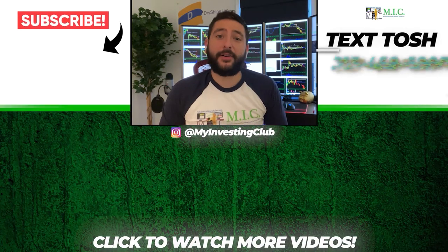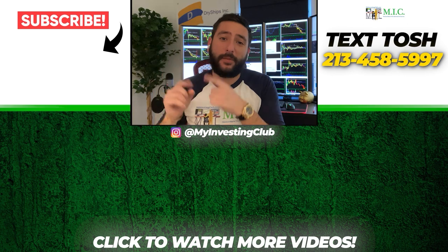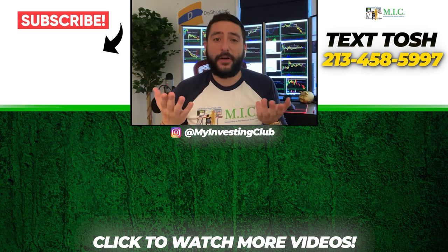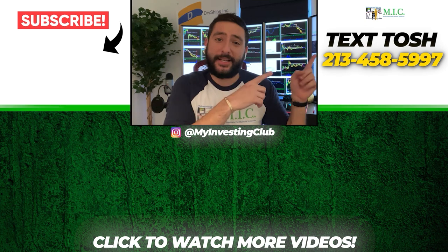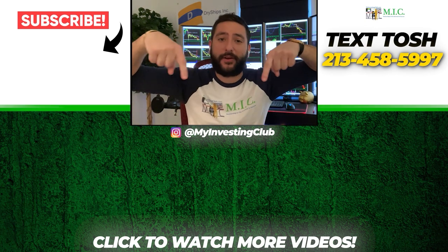Thank you so much for watching our video. If you want to see more, please subscribe to our YouTube channel by clicking the button here — we do our best to post a new video every single day. If you have any questions about MIC or any general trading questions, please text Tosh using the number here. Also stay up to date by watching some of our most recent videos.